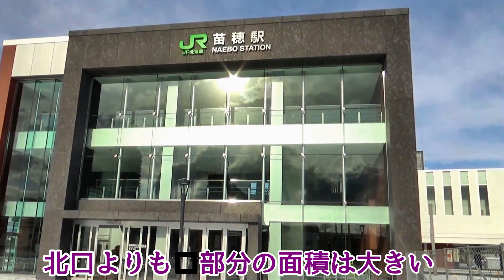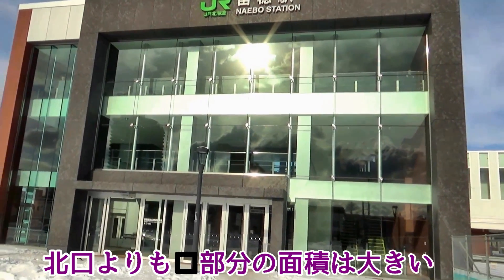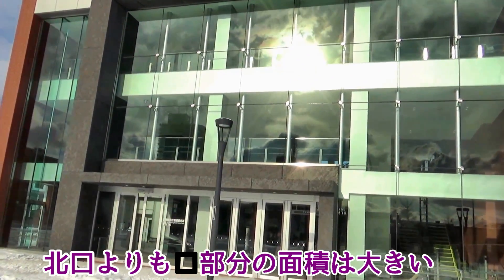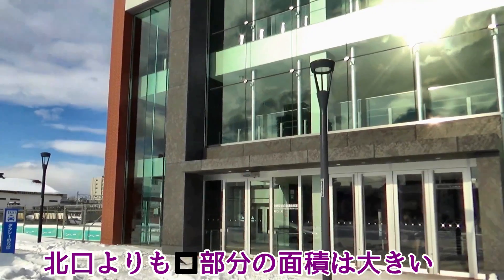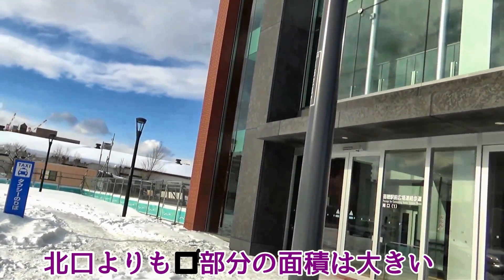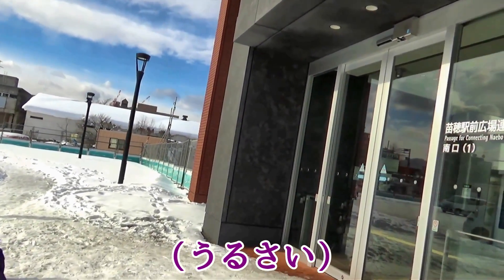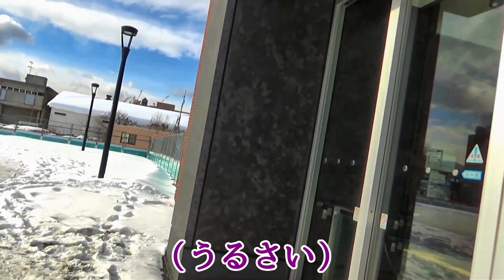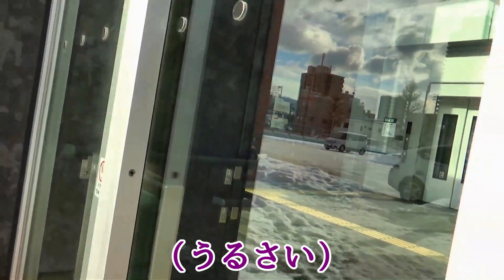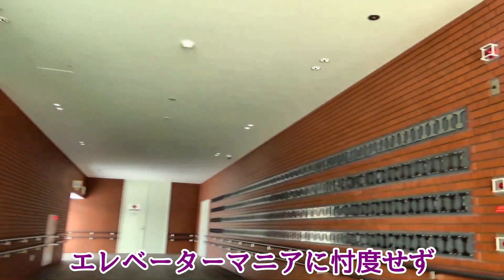南口はですね、階段やエスカレーターが収められている建物は小さいんですが、駅舎本体そしてホームに降りる階段が見えますので、遠くから眺めたときはそれなりに立派な駅に見えます。南口は北口と違ってですね、窓ガラスの境目に金属の柱のようなものが組み合わされているそういうデザインになっています。よく見るとちょっとだけデザインが違いますね。それでは駅舎の中に戻っていきます。エレベーターマニアに忖度しようかなと思ったけど、ちょっとやめました。